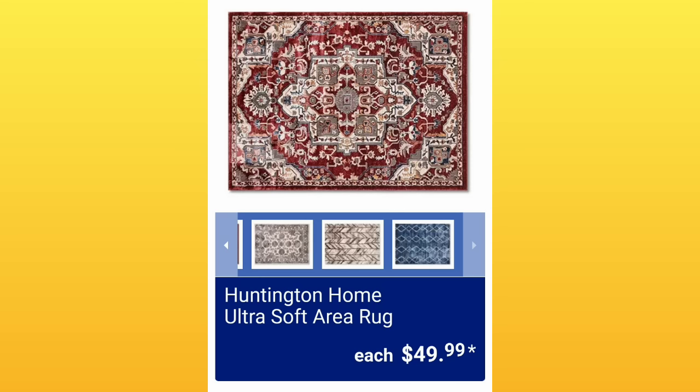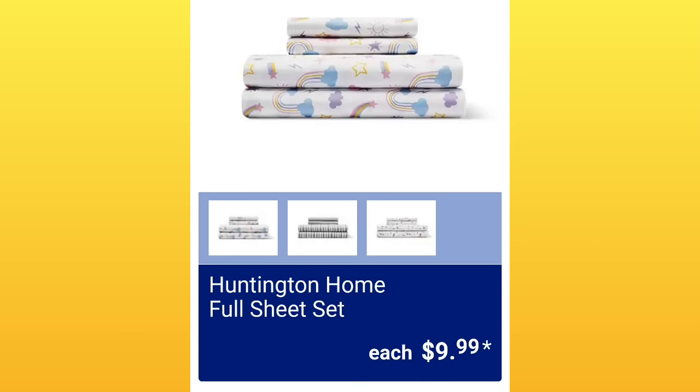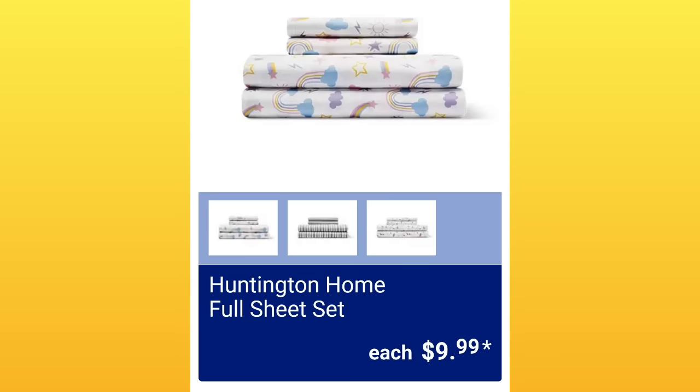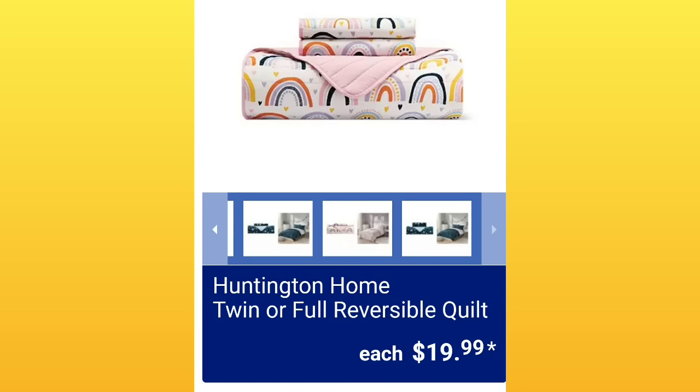Huntington Home Ultra Soft Area Rug, $49.99 — these are really pretty. They have the Soul Furniture Side Table for a child's bedroom, $39.99. The Huntington Home full sheet set is going to be $9.99, with four different ones to choose from. They're also going to have the same designs in twin sheet sets for $9.99. Great time to stock up on sheets. Huntington Home twin or full reversible quilt, $19.99.